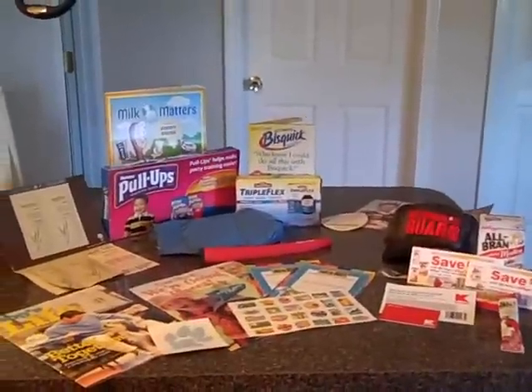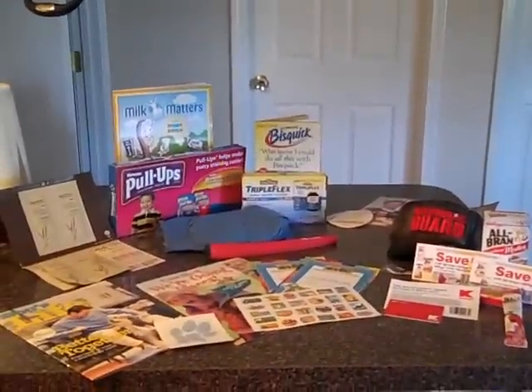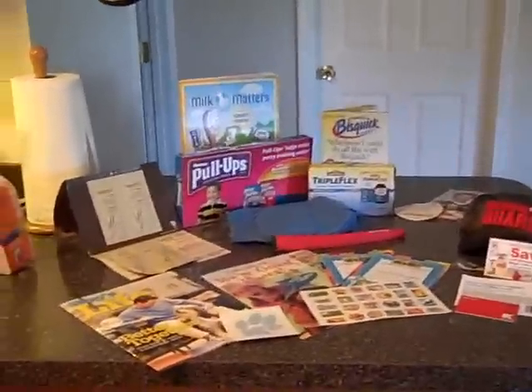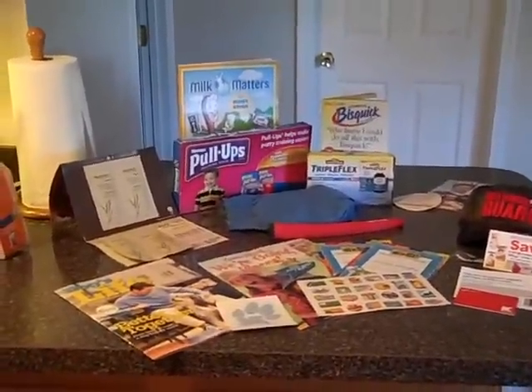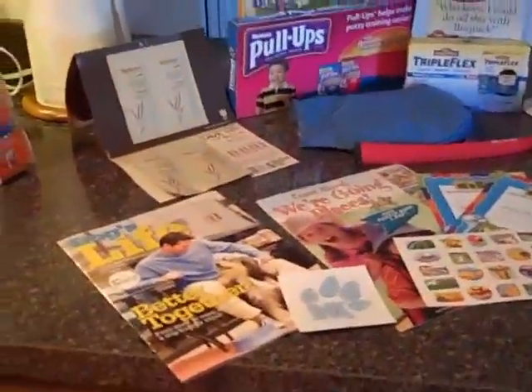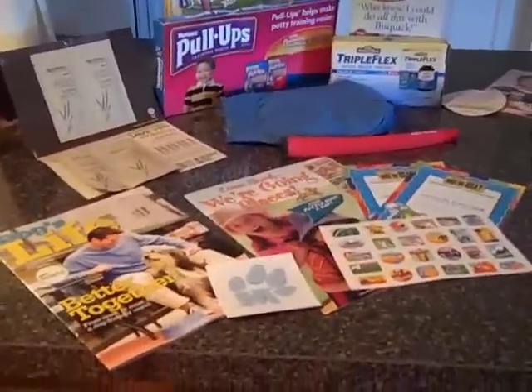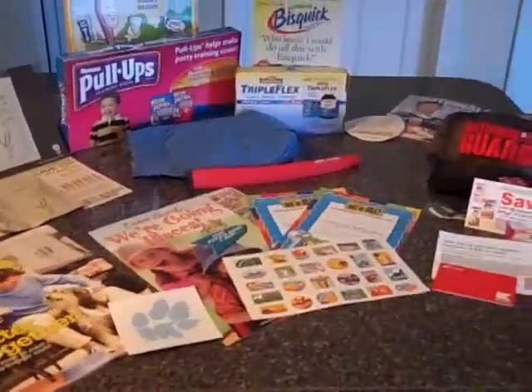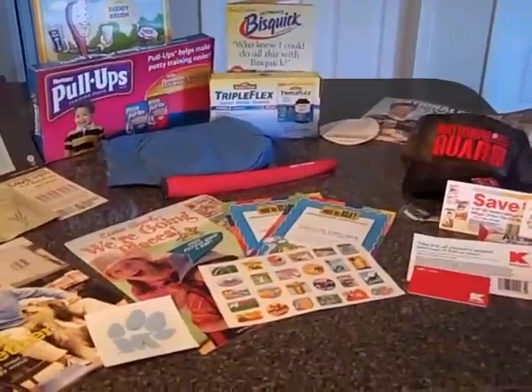You can see I've gotten pull-ups — there's two packs of that, and there's one still in the box. There's a coloring book, shampoo and conditioner, a coupon for a dollar, a book for my dog which I really like a lot — it has a lot of good quality stories in there. Then we've got stickers and a little puzzle for the kids.